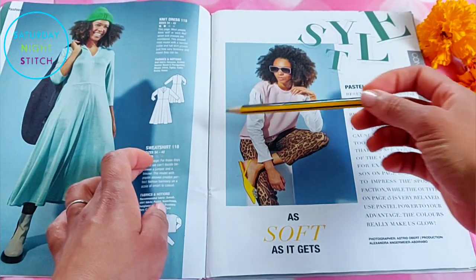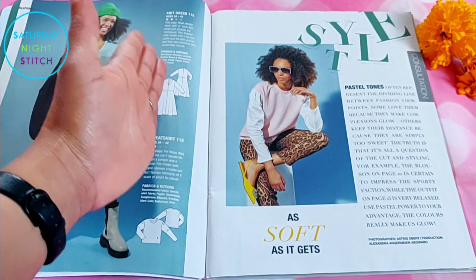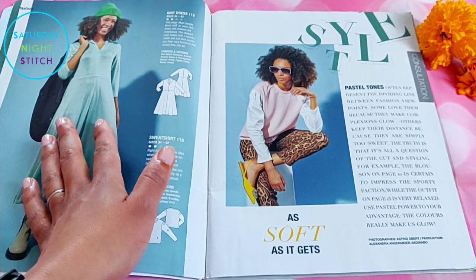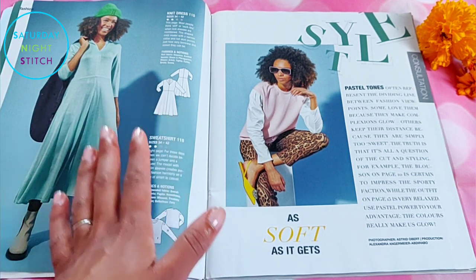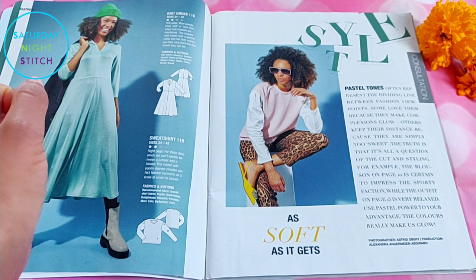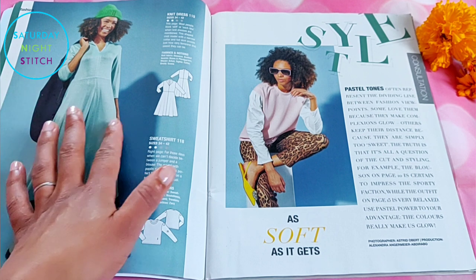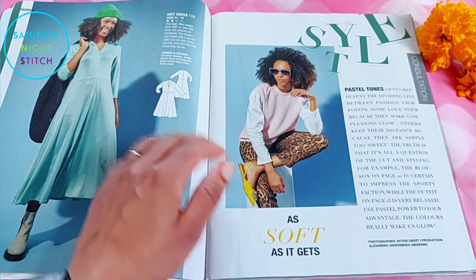First up we have a knit dress with a convertible collar and a center front seam — very simple. I can see this appealing to the intermediate seamstress who wants to sew with knits but wants something a little more challenging than a straightforward knit dress without a waistband. I'm not a big fan of this style personally — I think it can work with a ponte but not with a very slinky or silky jersey.